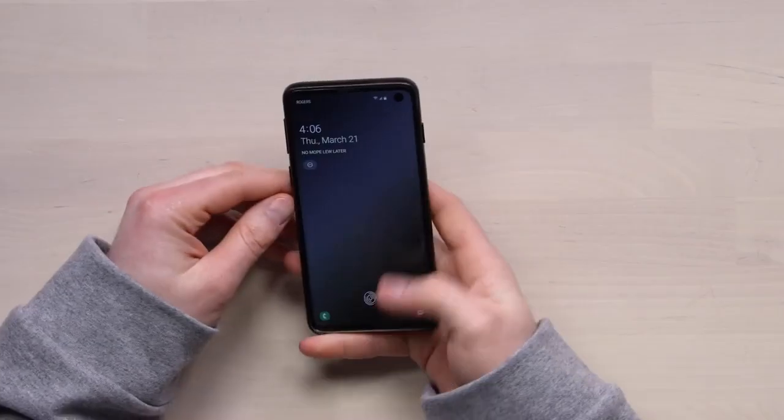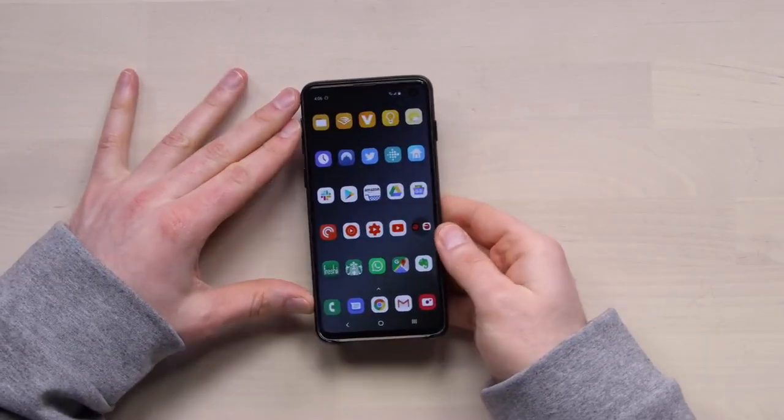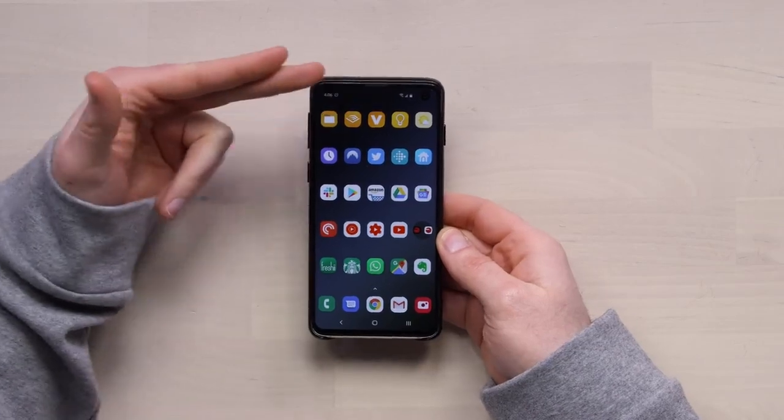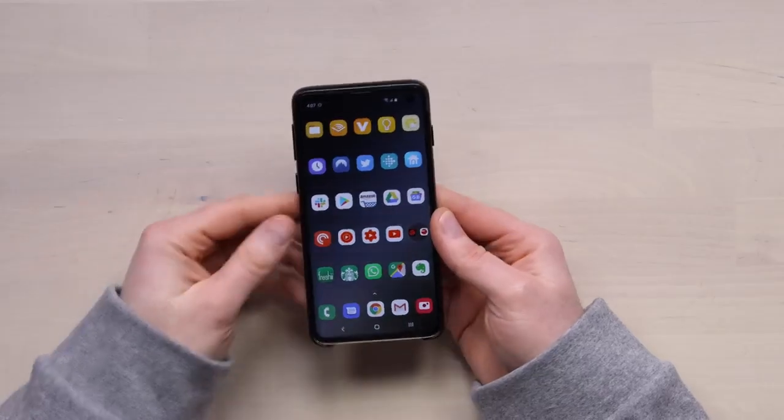I have some feelings about it that I think you need to know about. There's some things I like, there's some things I don't like — like any smartphone out there. I chose to use the standard Galaxy S10, not the S10+. I just feel like this is a nice form factor. I kind of like the circular cutout as opposed to the larger one. If you want the bigger display, you go for the plus. Otherwise, they're basically the same.